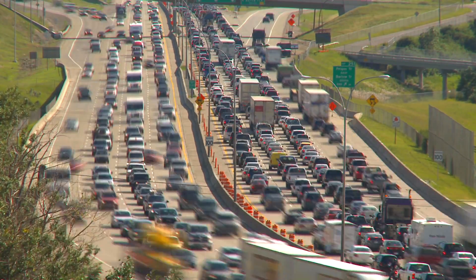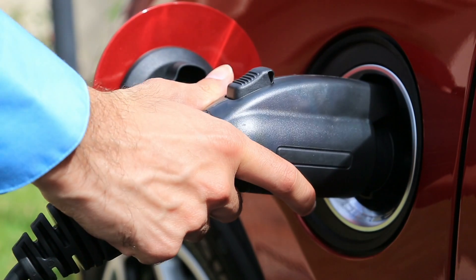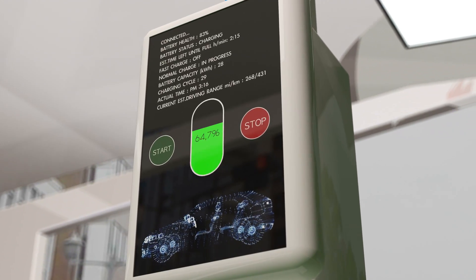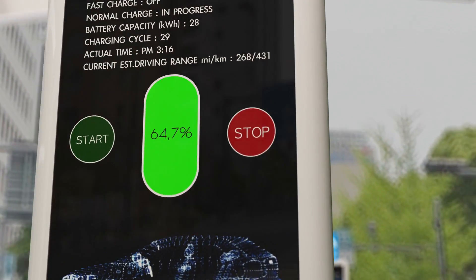Fuel economy has become an important driver in the automotive industry ever since the crisis in the second half of last decade. That has changed buying behavior of customers and also has driven car manufacturers to create new technological innovations to bring new types of cars that are far more efficient and help avoid global warming.